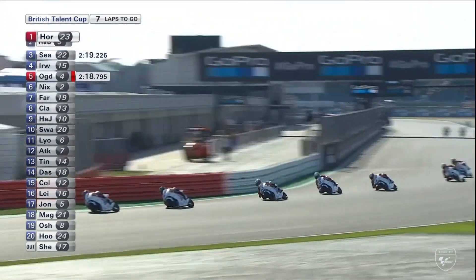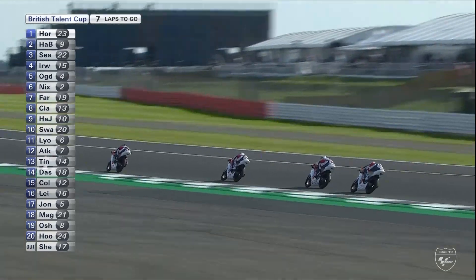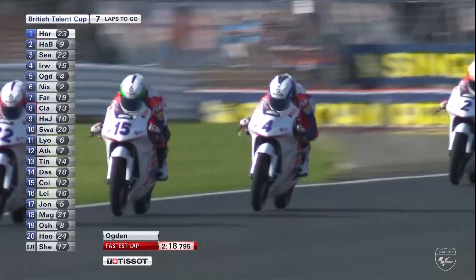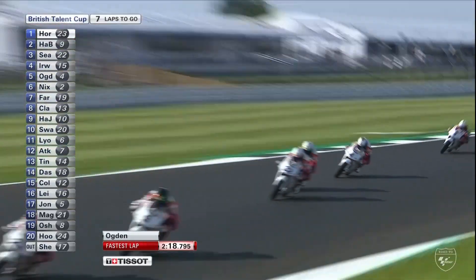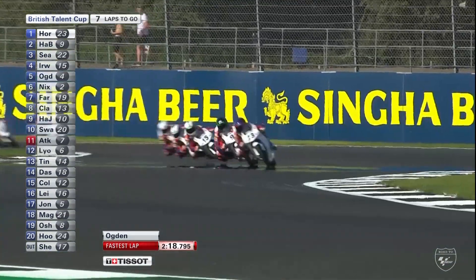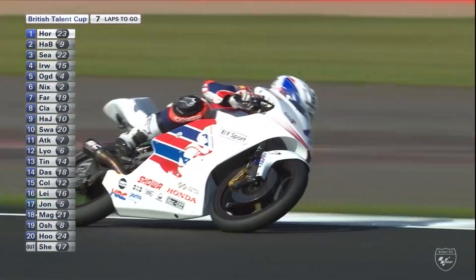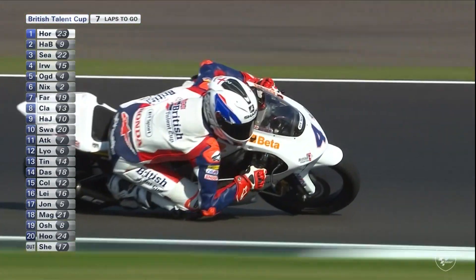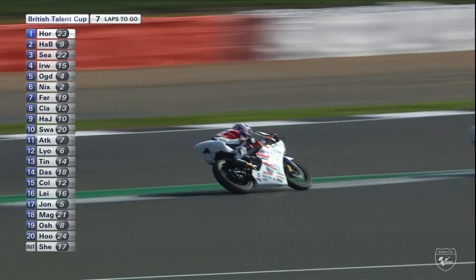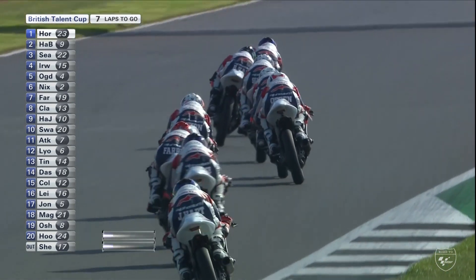The fastest lap of the race goes to Scott Ogden, your championship leader — a 2:18, the first we've seen this lap. He has managed to really find his feet and get going yet again, on the hunt down for Rhys Irwin. He looks like he's moving up the inside — no, not this time, that camera angle caught me off guard going through Maggots-Becketts. Scott Ogden then seems to have had a cleaner lap that time around and was the fastest man on track.